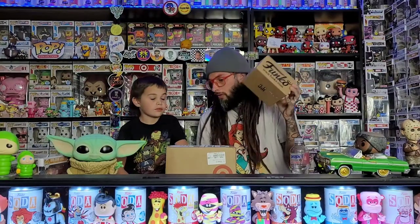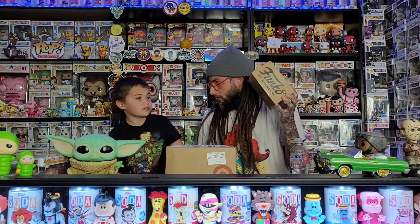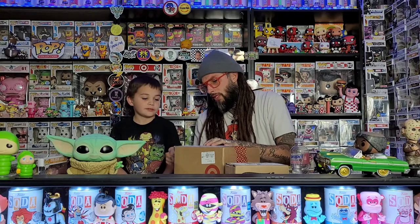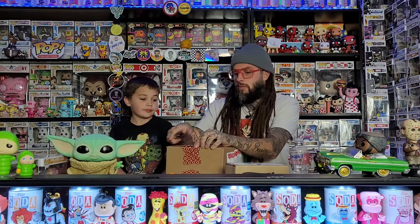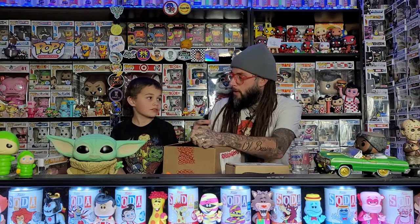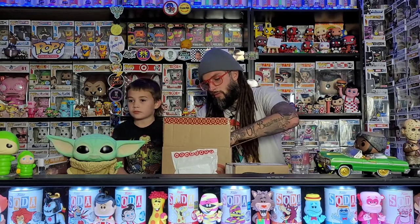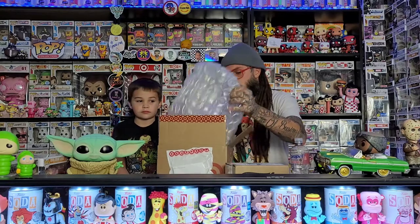We'll leave the package from Funko until second. This is our Target box. I think I know what this is but I'm not 100% sure. Mom told me you were ordering something but she didn't tell me what it was. Well, every time I order from Target and pay the exact same way they cancel my order. I don't know why, so I've had her order so I can even check the shipping.